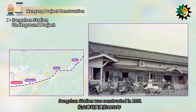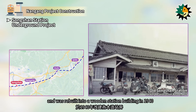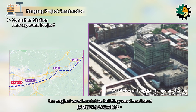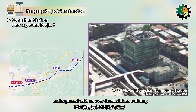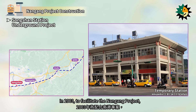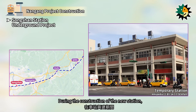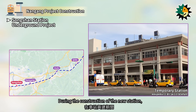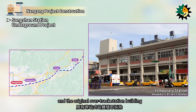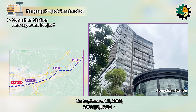Songshan Station was constructed in 1891 and was rebuilt into a wooden station building in 1940. In 1986, to align with the Taipei project, the original wooden station building was demolished and replaced with an over-track station building. In 2003, to facilitate the Nangang project, the undergrounding of Songshan Station began.